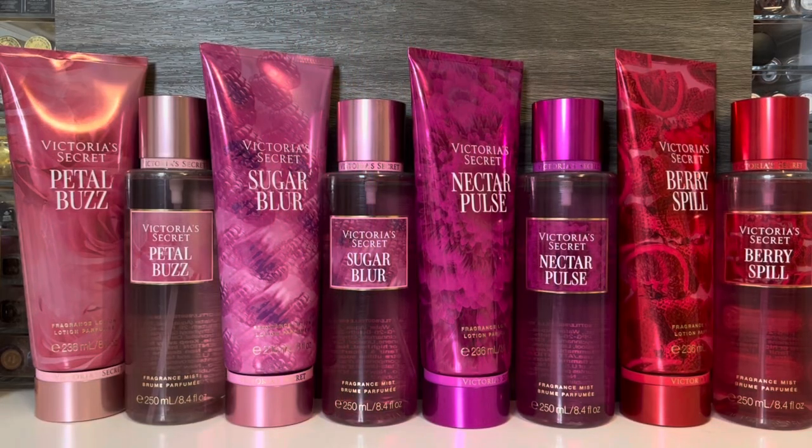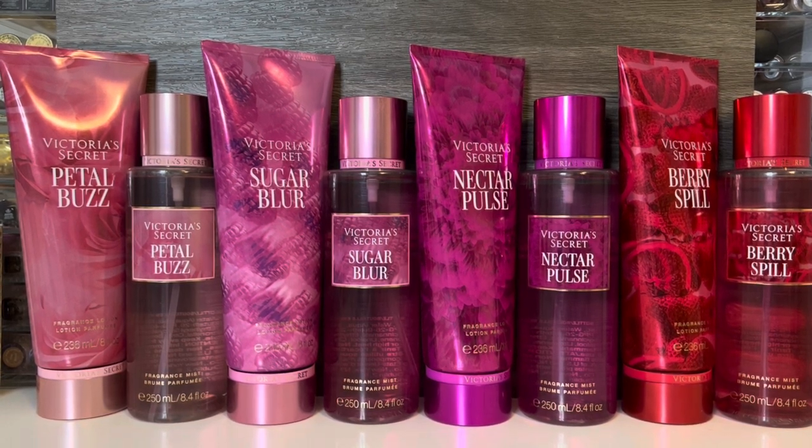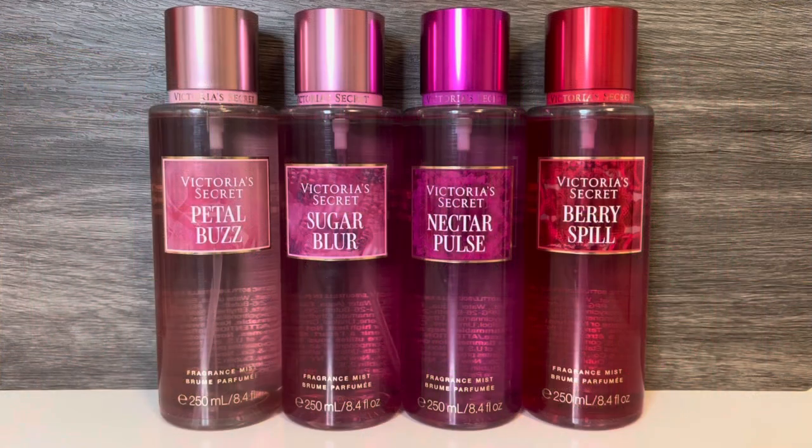Overall, I really like this collection, and I can see wearing these scents as we move from summer into fall. I didn't dislike any of the scents, but there were definitely some standouts. If I had to rank these, my least favorite would be Nectar Pulse — it's a decent, dark, syrupy blackberry scent with musk, but it just doesn't grab me or feel very memorable. Next would be Petal Buzz, which is a pleasant rose scent with a light citrusy sweetness. Then Berry Spill would come in second, with its sweet, candied strawberry scent — and it also seems like the strongest of all the mists. That leaves Sugar Blur as my favorite: a nice, bright raspberry scent with a lot of sugary vanilla sweetness, though unfortunately it did seem a bit lighter than the others.